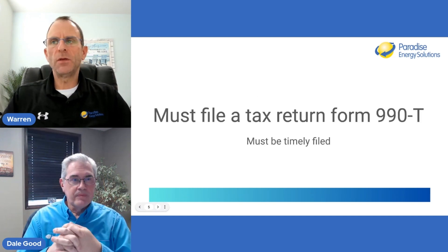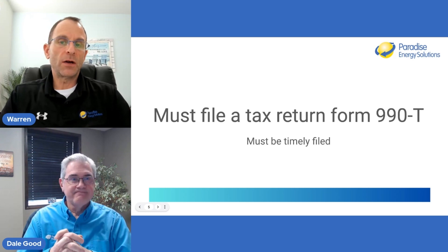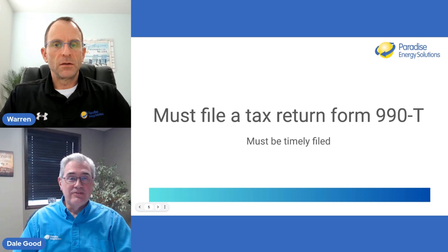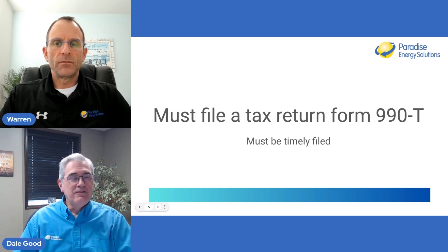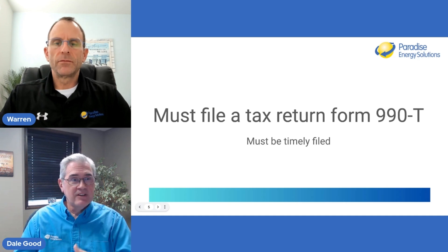Many nonprofits don't file any taxes, and if they don't want to file the tax return — the 990T — they can't get the direct pay. It must be timely filed. For calendar-year filers, the nonprofit deadline is typically May 15th. If you back up 120 days from May 15th, we're really close to that already.